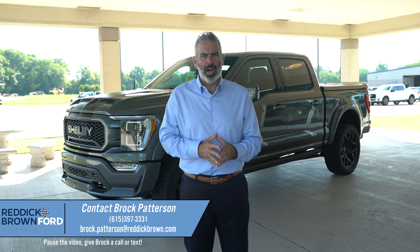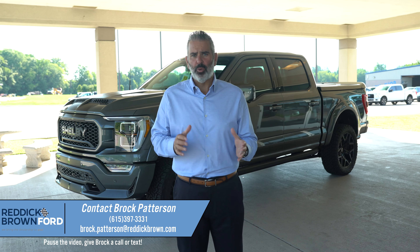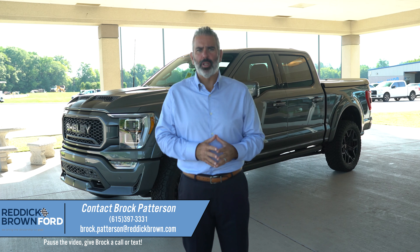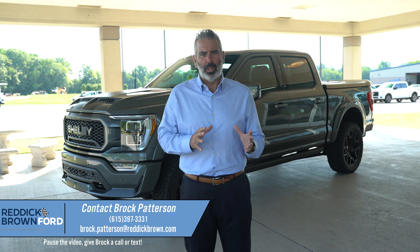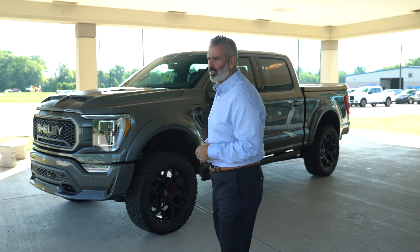Carbonized gray quickly became the hottest color in the Shelby F-150 truck lineup. This is a 2022 Shelby F-150 off-road edition — a limited production truck in carbonized gray with black stripes and 775 horsepower. We're going to take this out for a POV test drive, let you see all the options inside. Let's go take a test drive.